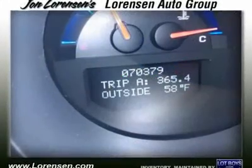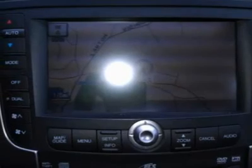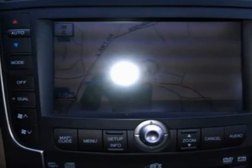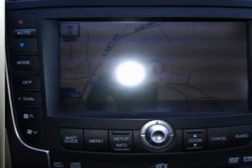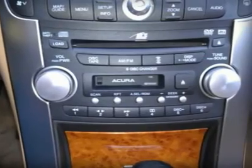JDPower.com Power Circle Ratings: Overall Performance and Design — 4.5 Power Circles; Overall Dependability — 4 Power Circles. Affordable to own — reduced from $18,995.